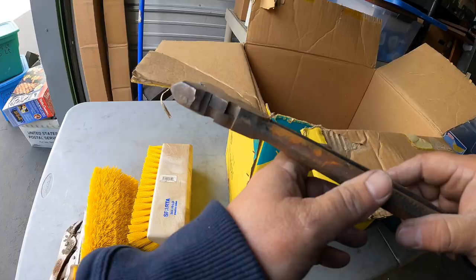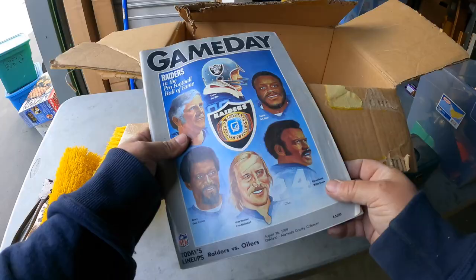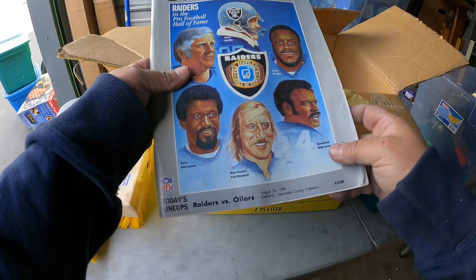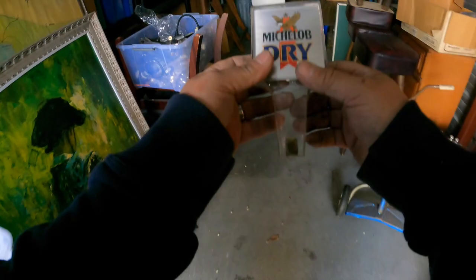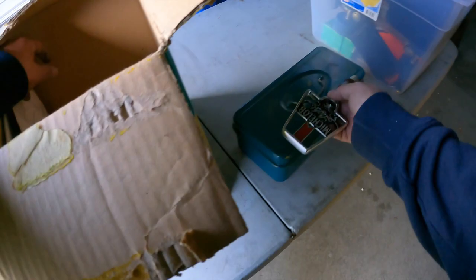A very interesting tool — looks like it does a bunch of different stuff maybe. Oakland Raiders 1989. There's another tap right there — Michelob Dry this time. There's another tap — Michelob Light.